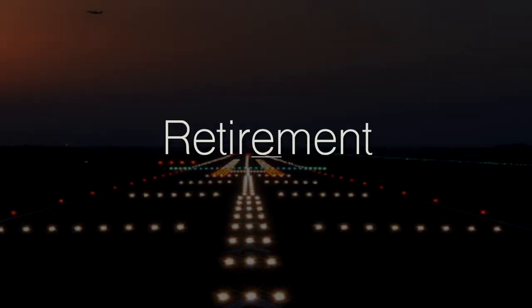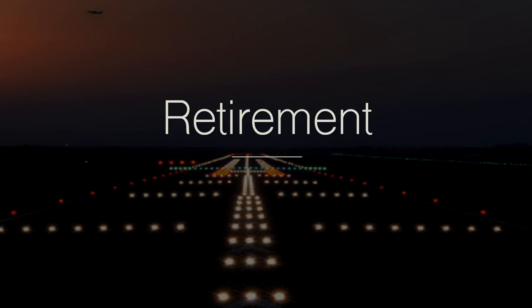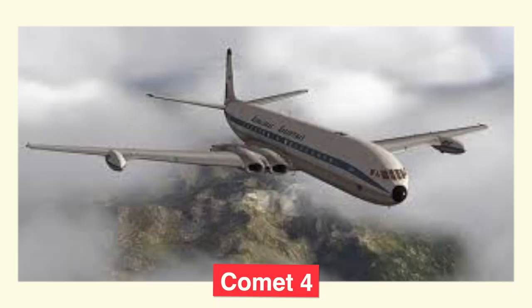Metal fatigue was a topic not very well understood at the time — and this is why today we only see airplane windows that are round. With the discovery of this critical structural failure, all Comets were pulled from service, and de Havilland went on to recreate the plane as the Comet 2, then the Comet 3, then the Comet 4, with oval windows and reinforced airframes.